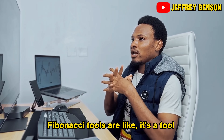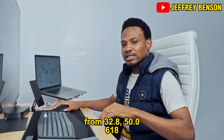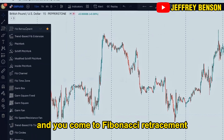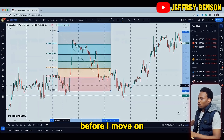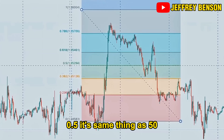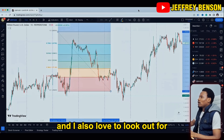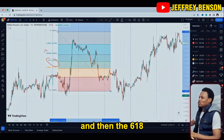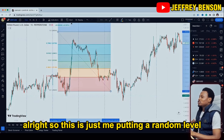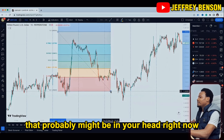Fibonacci is a tool that has levels. We have levels like 23.6, 32.8, 50.0, 61.8, and more. You can get it by clicking on this icon called Fibonacci Retracement. The levels are: 0, 0.236, 0.382, 0.5 — which is the same as 50 — 0.618, 0.786, and all of that. The levels I want you to pay close attention to are the 50 level and the 61.8 level. That's all you're going to be looking at all the time.